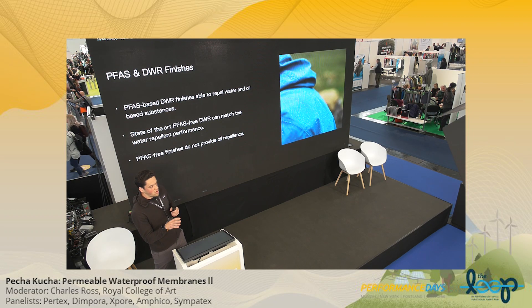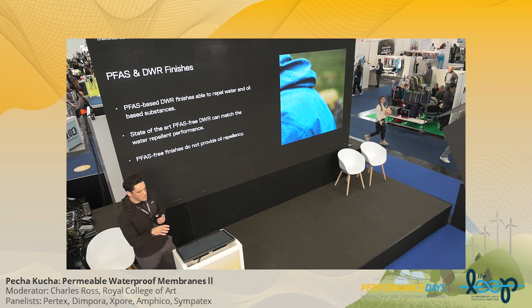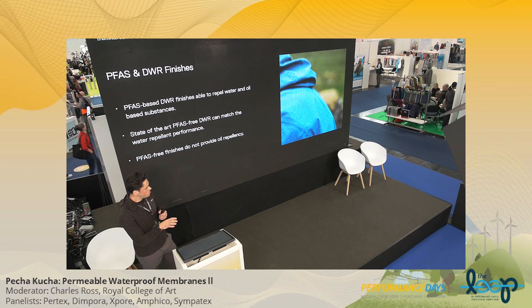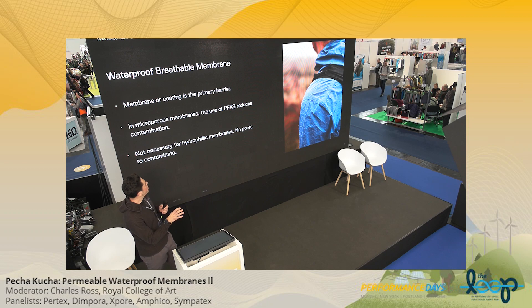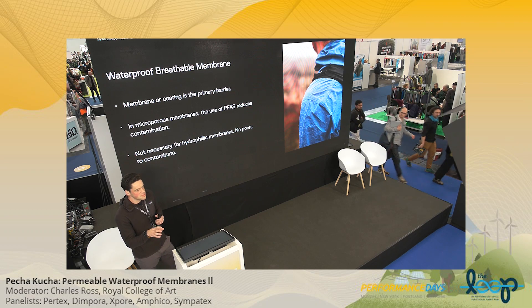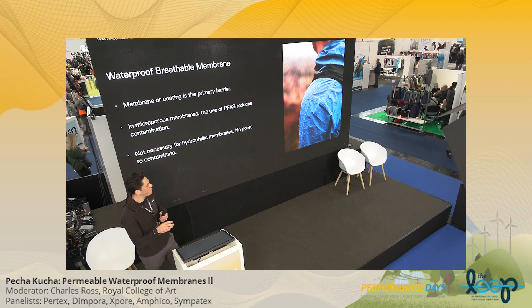This has been the main focus until recently of where PFAS are used. Without PFAS chemicals, DWRs can't provide the same level of oil resistance and stain resistance. But state-of-the-art PFAS-free water-repellent finishes can provide a similar level of protection. Moving on to the membrane — the membrane is the primary barrier to water. There are two main categories: microporous and hydrophilic. Microporous membranes rely on PFAS substances to avoid contamination, whereas hydrophilic membranes do not have these pores and don't face the same problem.